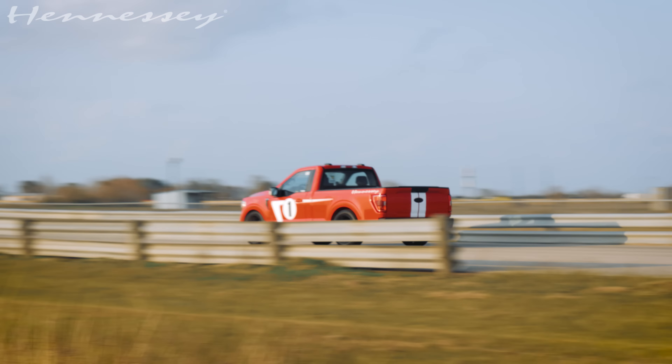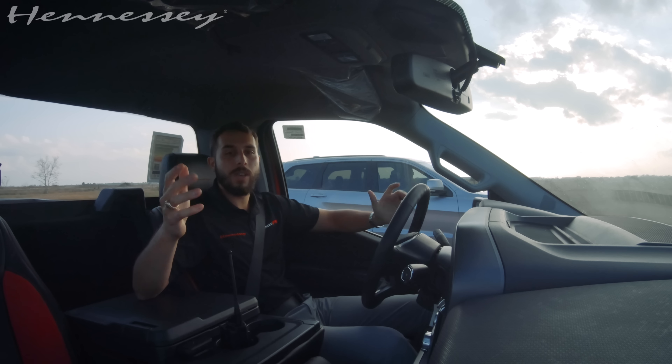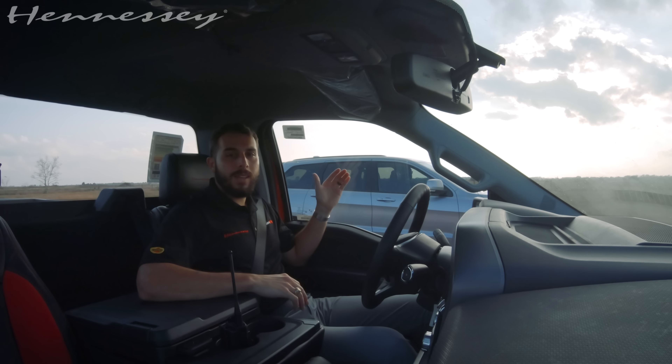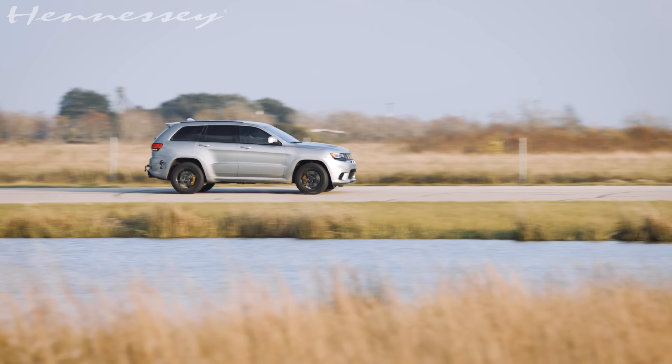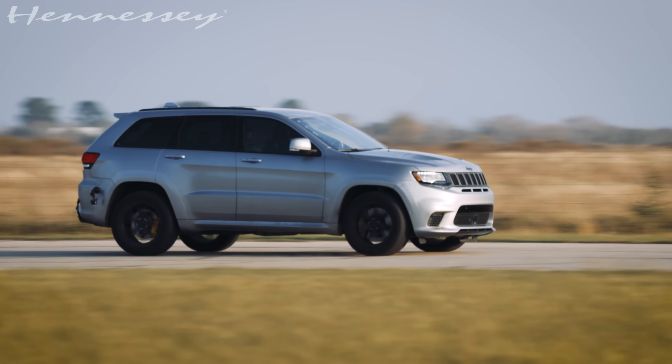Hello, Hennessey fans. Welcome to another great video. My name is Alex. We are on the Pennzoil Proving Ground Test Track. We have another interesting race for you. We're going to compare a stock Trackhawk, which is an all-wheel drive, launching monster, 707 horsepower Jeep Grand Cherokee.